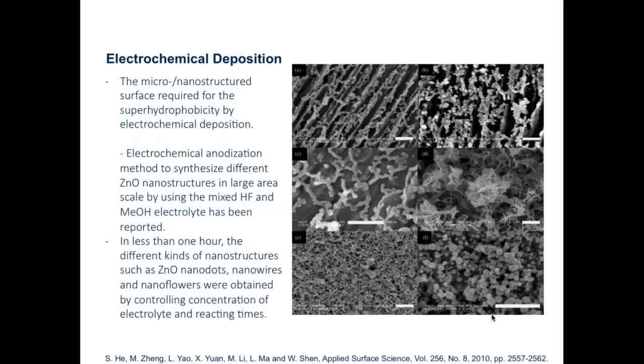The first example is creating a rough surface based on anodization methods utilizing zinc oxide nanostructures mixed with HF and methanol to achieve different types of textures. This results in formation of dots, nanowires, or nanoflowers, essentially by controlling the concentration of the electrolyte and reaction type. In principle, any metal oxide or even conducting polymer that achieves this type of texture will eventually give you the Cassie-Baxter approach and a superhydrophobic effect.